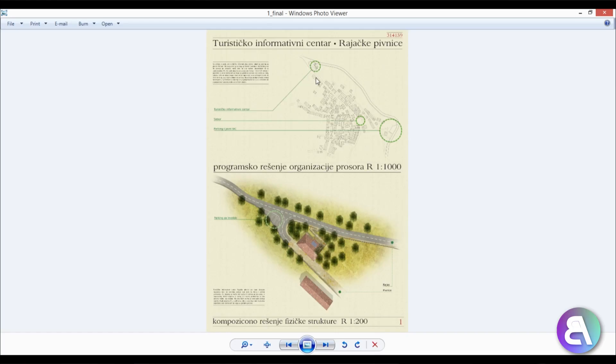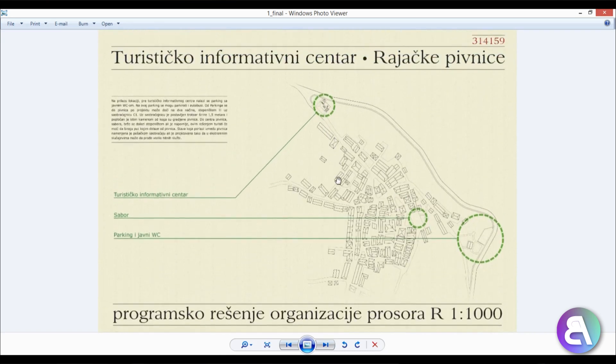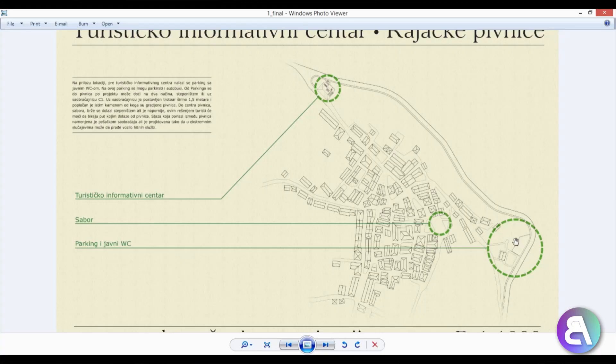I'm opening it up on screen now. This is the first panel — you can see this is the site plan of the village where the competition took place. This portion here is where the main parking is, so buses can park here. There is a public bathroom over here. Why is there a public bathroom so far from the whole village? I'm guessing they had some regulation, or it's an old village and they don't want to ruin it by placing a bathroom inside.